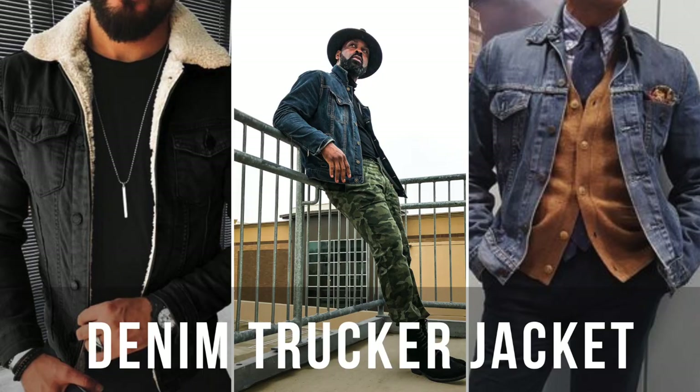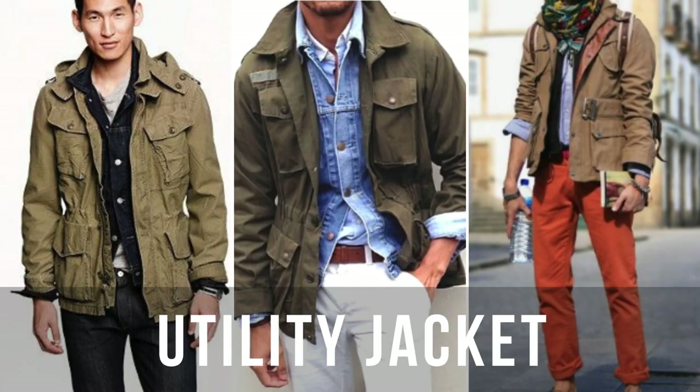When it comes to the trucker jacket, same thing, but I love to focus on a dark denim or dark wash for the fall and winter. You can play with that and those still look great as long as you complement it with some fall colors. The utility jacket is also a great option for the fall.